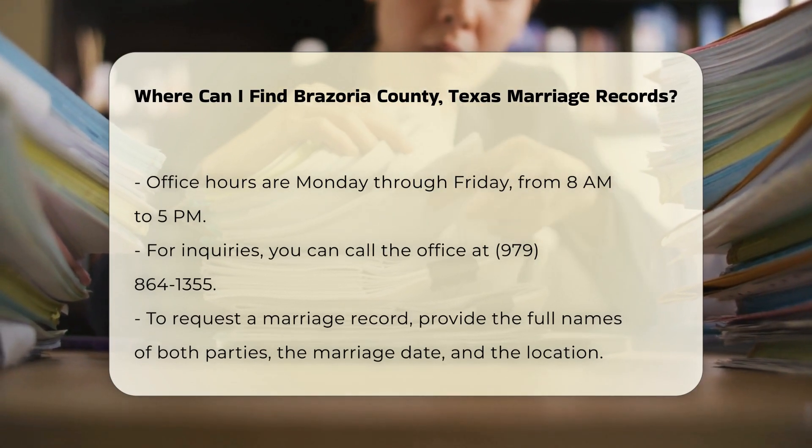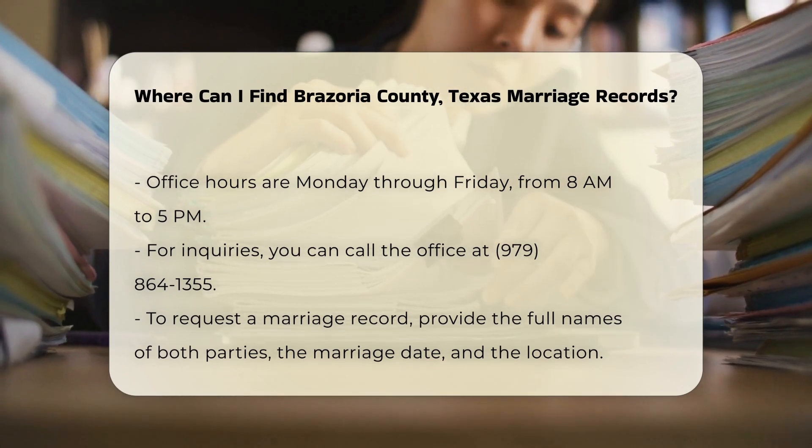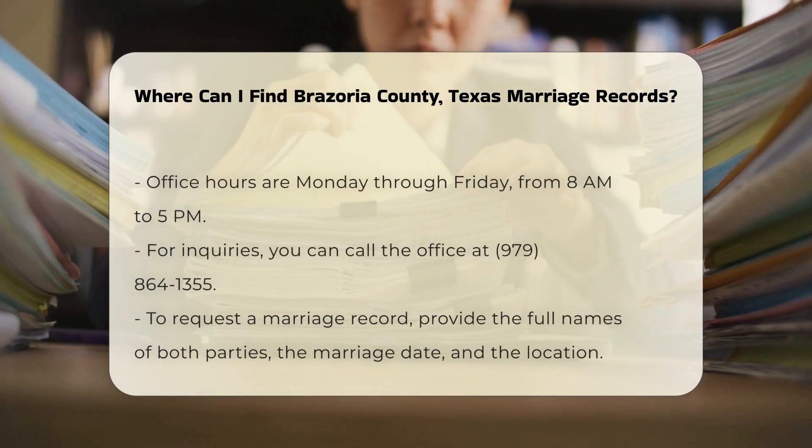If you are looking for a marriage record, you will need to provide some specific information. This includes the full names of both parties, the date of the marriage, and the location where the marriage took place.